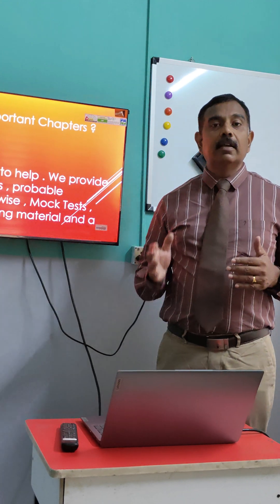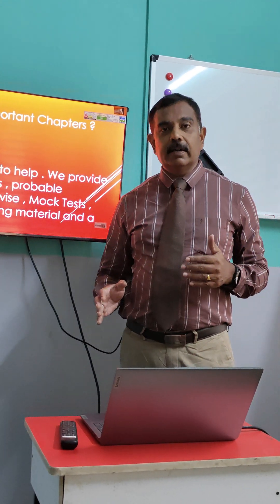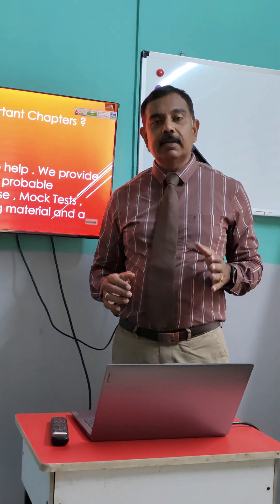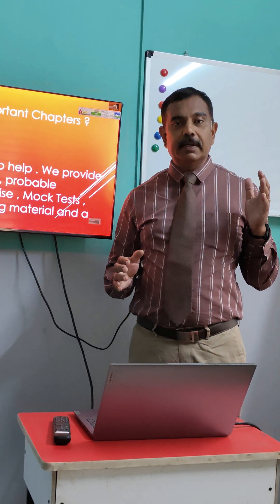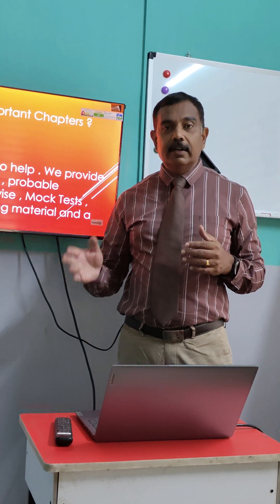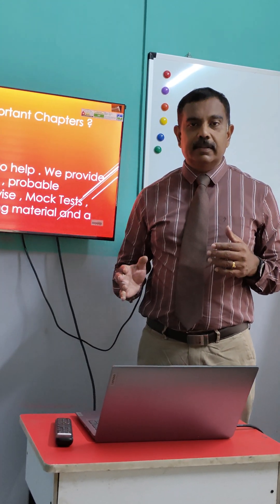Enroll into Test Blizzard at neet.testblizzard.in. The fees is just ₹999. It's a self-study module where you will attend a lot of mock tests, understand the concepts, and learn from those questions. Thank you.